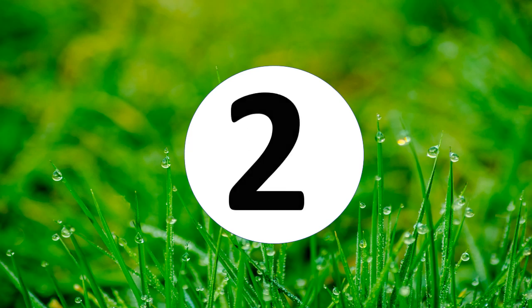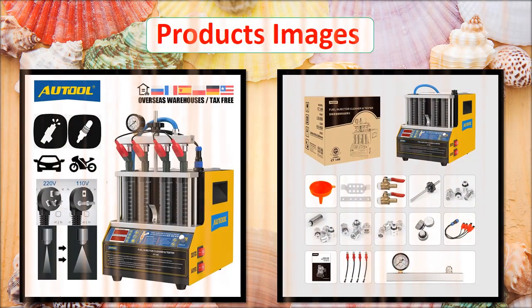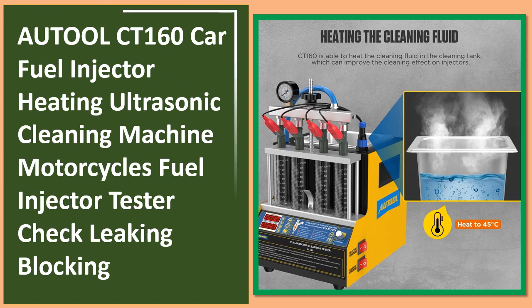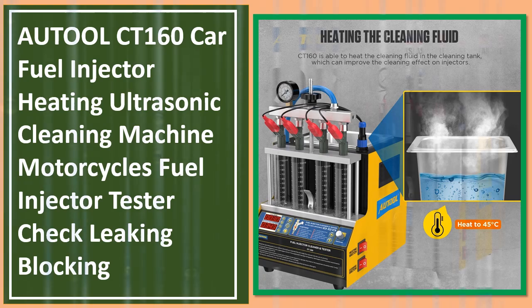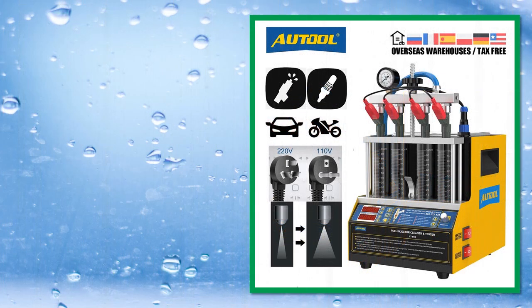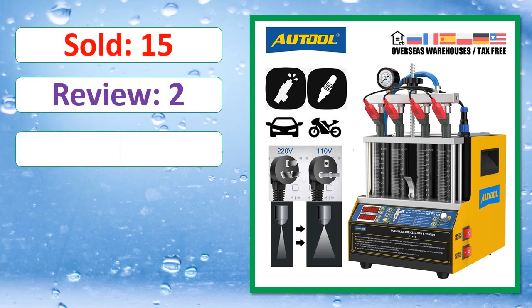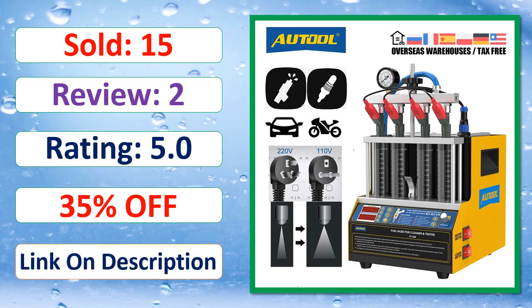Number two. Sold, review rating, percent off, available in stock.